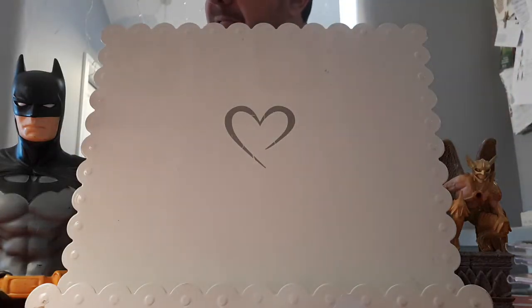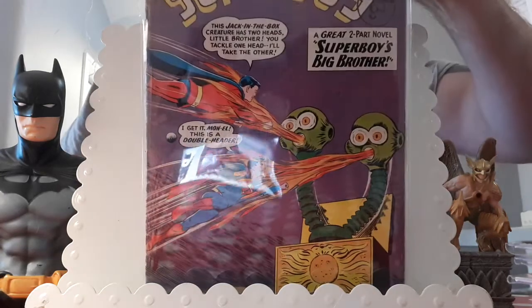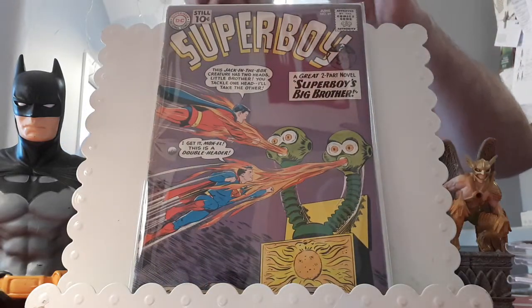Number 13 on my list — a book that's been on my want list forever. I just wanted the right price and the right grade. I think this is around about a 3.5 to 4.0 — old school, a 10-center. I paid £30 for this one, again my sweet spot. The character appeared in the Supergirl TV show: Superboy issue 89, the first appearance of Mon-El, Lar Gand, who later becomes Valor. He also appeared in the Flash TV show, played by Chris Wood, and I think he's coming back.